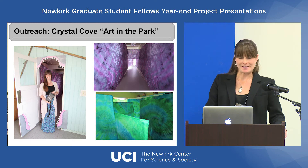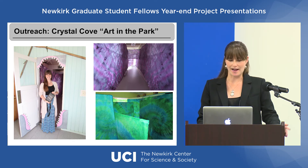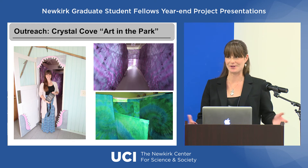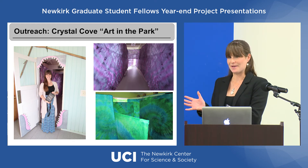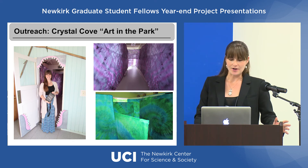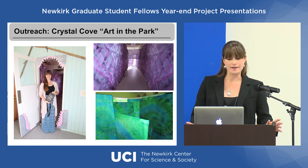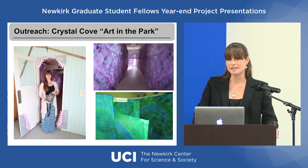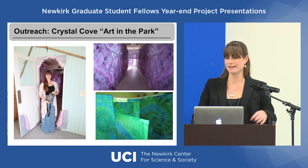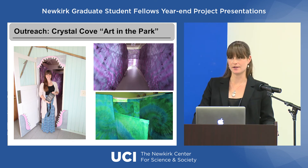I'd also be remiss if I didn't mention the outreach that has come out of this project. I teamed up with art student Lauren Moles to create an exhibit at Crystal Cove's Art in the Park event this past March — a walk-through shark digestive system. Visitors used an iPad mini to learn about digestion at each stage as they walked through the shark, and also learned about the larger conservation implications of this work. I'm also teaming up with recent UCI Law School graduate Zachary Burns, who is helping me turn the scientific data I've collected into policy suggestions so we can use this data to inform seagrass meadow and shark management.